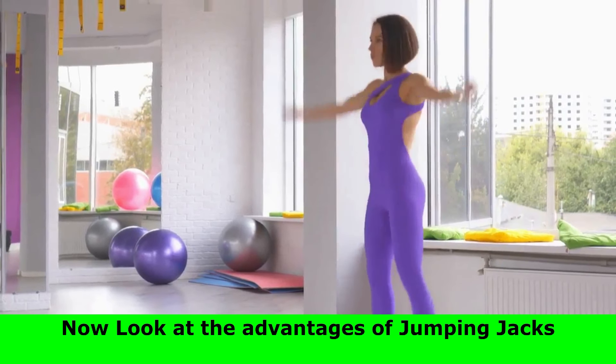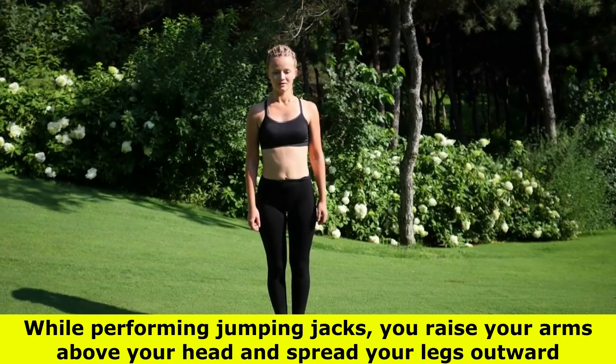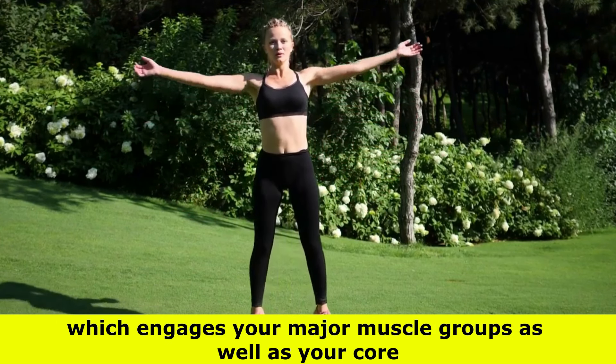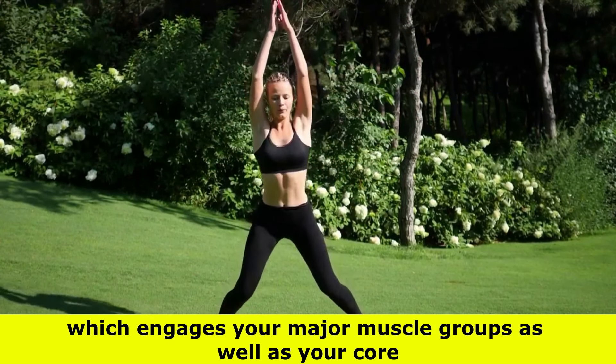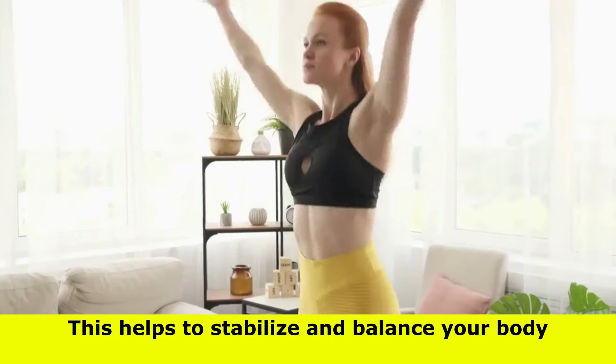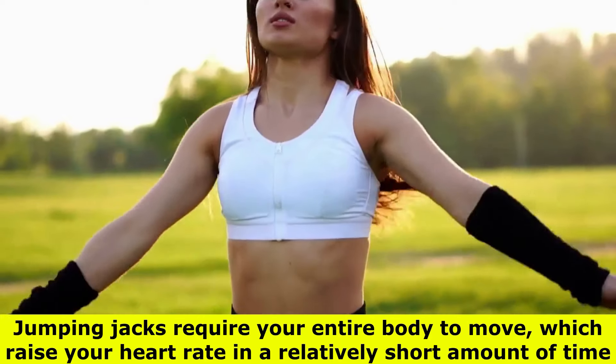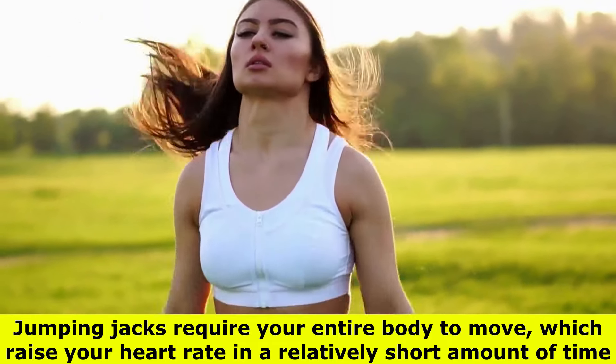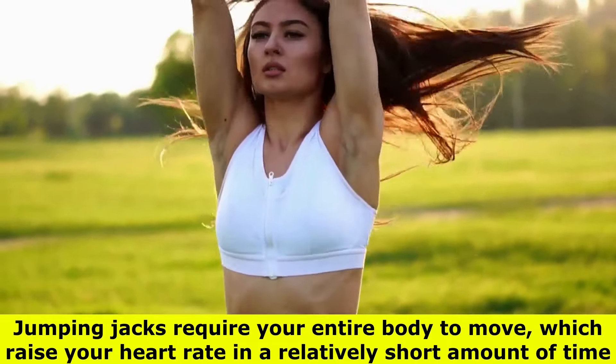Now let's look at the advantages of jumping jacks. While performing jumping jacks, you raise your arms above your head and spread your legs outward, which engages your major muscle groups as well as your core. This helps to stabilize and balance your body. Jumping jacks require your entire body to move, which raises your heart rate in a relatively short amount of time.